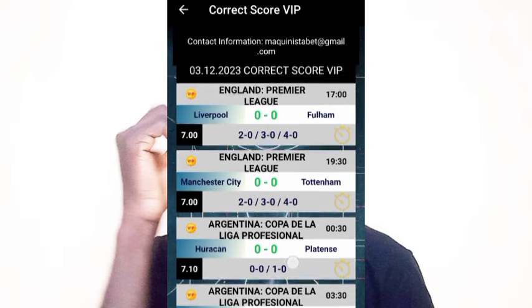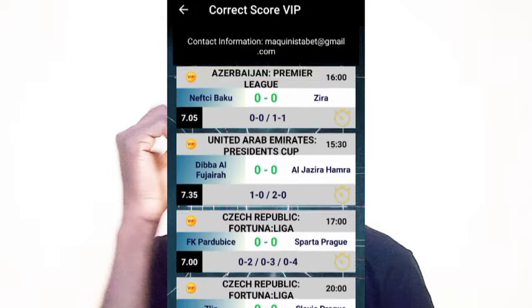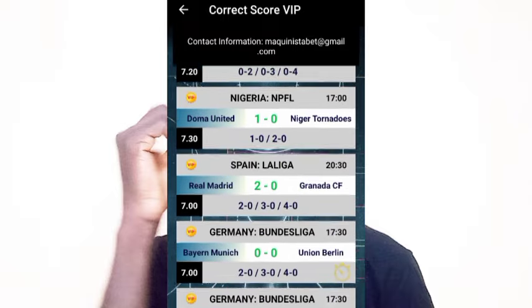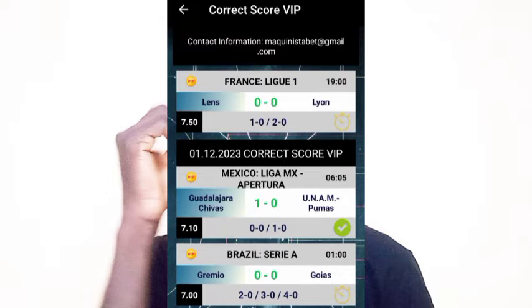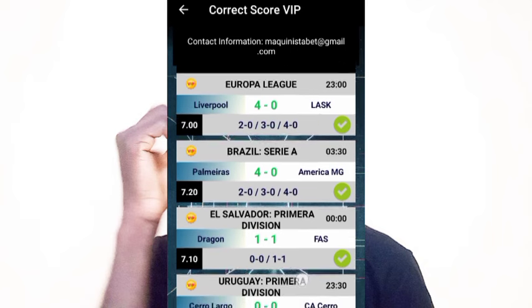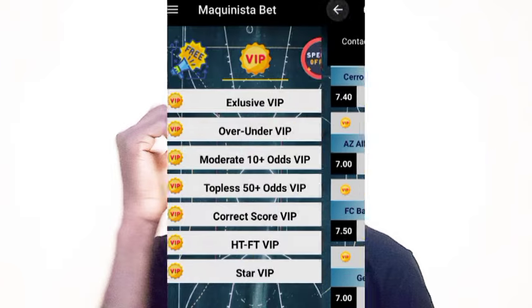You can now have access to the correct scores. Note that these apps don't give fixed correct scores but rather multi-course scores, and there are a lot of them on the app that appear to be winning. When you get any betting app you want to access, you can use this method, but don't trust these sites or apps completely because not all of them really work. If you like this video, subscribe to the channel, like the video, and share it with friends who can benefit.